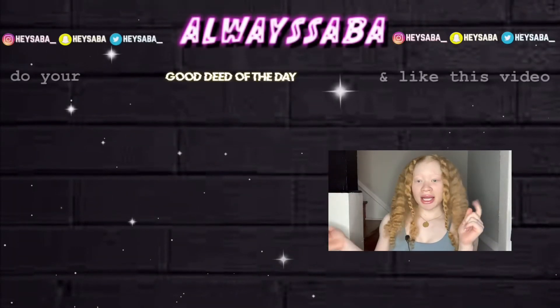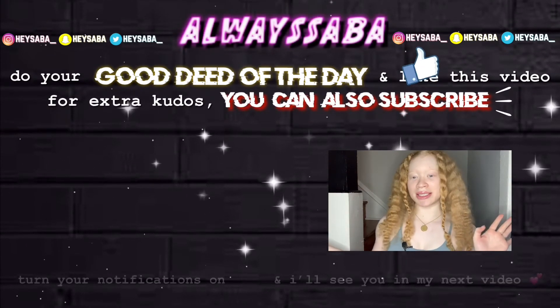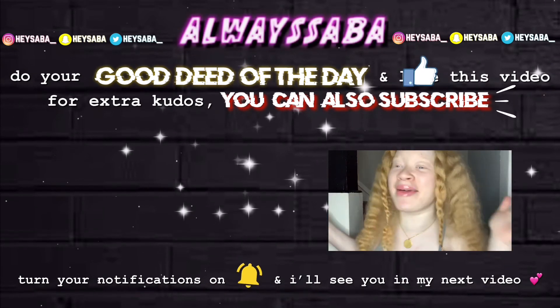I hope you guys enjoyed this video. Don't forget to do your good deed of the day and like this video. If you're so inclined, you can also subscribe for extra cool points and extra blessings. That's going to be the end of this video — I'll see y'all in the next one. Bye!